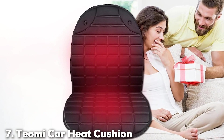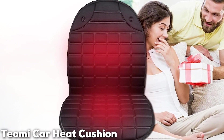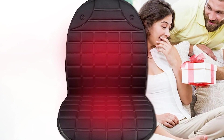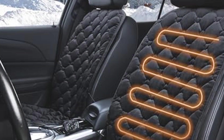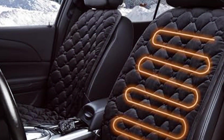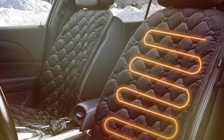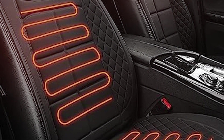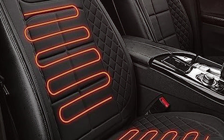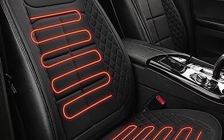Last but certainly not least at number 7, we have the Teomi Car Heat Cushion. Known for its sleek design and efficient heating, the Teomi offers a modern aesthetic that fits well with contemporary car interiors, constructed from premium materials that feel luxurious to the touch. The quality is top-notch, ensuring that the cover performs exceptionally under various conditions. The usability of the Teomi cushion is enhanced by its ergonomic design, which conforms to seat contours, providing targeted warmth where you need it most.